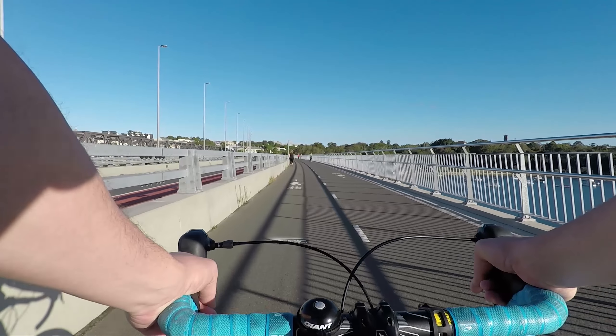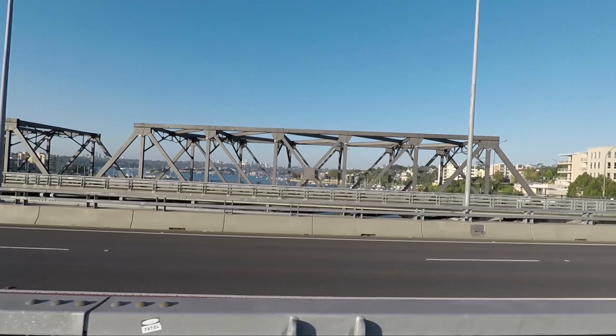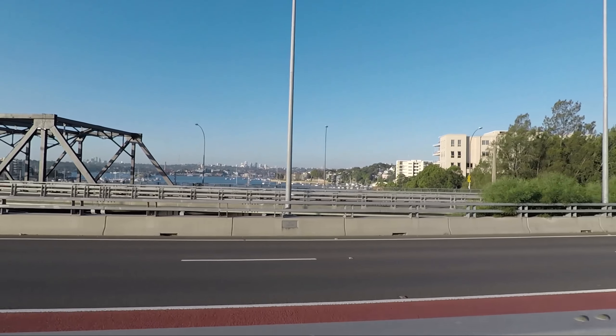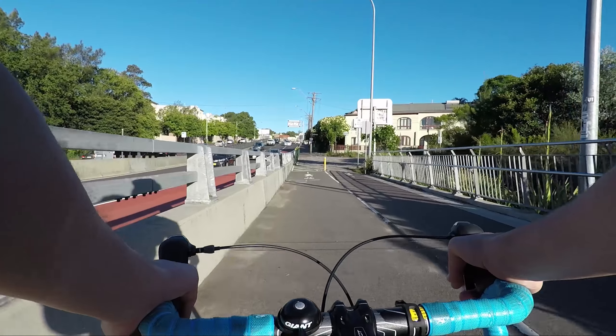In more recent times the bridge was duplicated in 2011 with a concrete bridge to cater for additional traffic on Victoria Road and a bus lane. Fortunately for cyclists, they put in a 4.3 metre wide cycling lane.